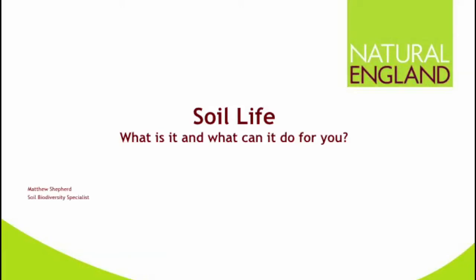My name is Matthew Shepard. I am a soil biodiversity specialist for Natural England, which means it's my job to look after all of the life in the soil, and there's an awful lot of it. So I thought I'd introduce you to some of it as well.